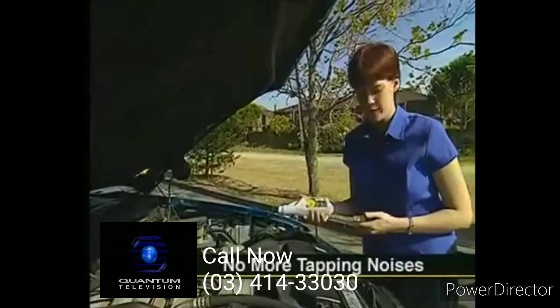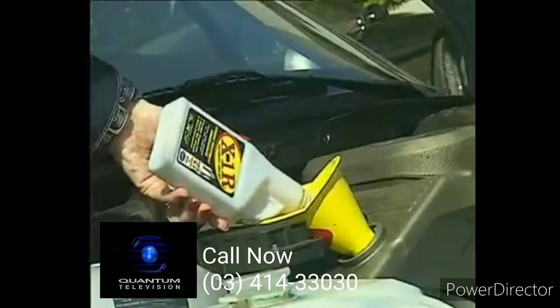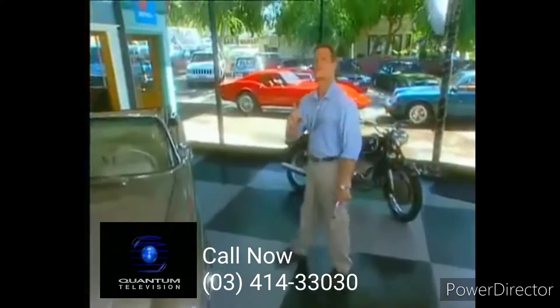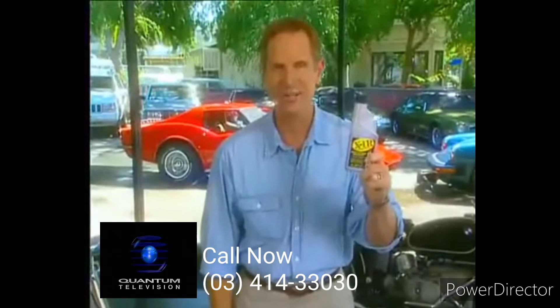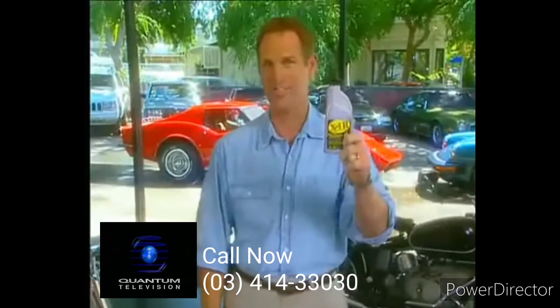The tapping noise is gone. I don't know how this stuff works, but it works. Ever since I started to use X1R, my car's been out of the shop, and that saved me money. Don't change the channel, because this product is finally here. Introducing X1R, the next generation performance lubricant. Today you'll see definite reasons why your vehicle needs it.